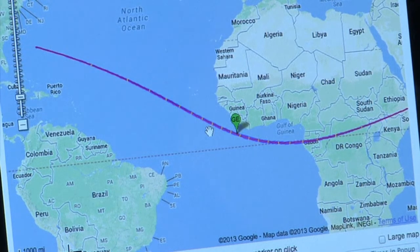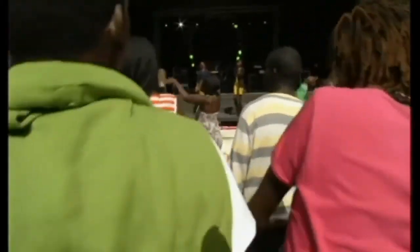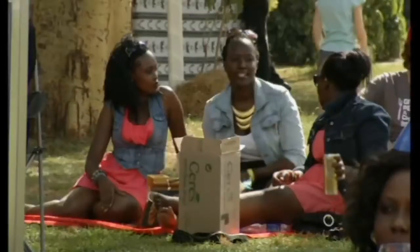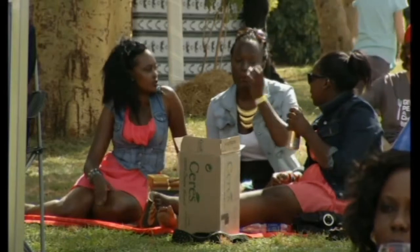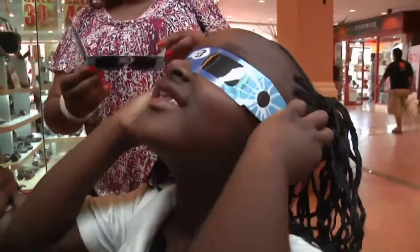Sadly, Britain was too far north of the shadow's 8,000-mile path to see the effects. But countries like Kenya had a prime view and even held eclipse parties. Experts recommend only looking at the sun through welder's goggles.